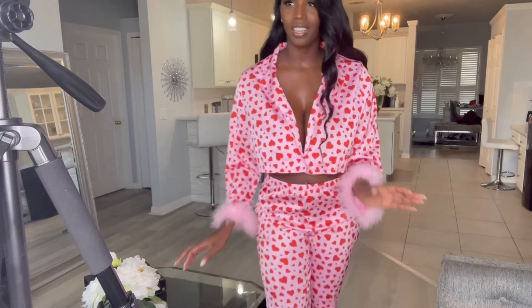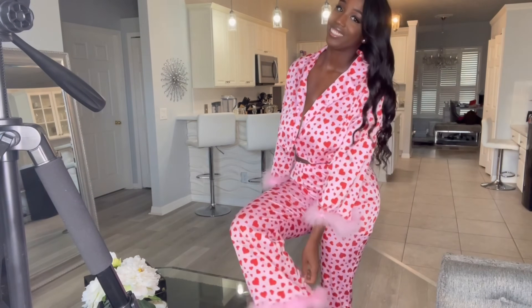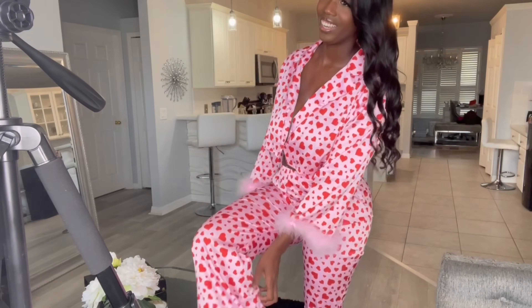I have to show you guys the bottom of these pants, so let me back up and show you. I will definitely be wearing this outfit around the house for lounging. Maybe I'll wear it for a pajama party — I'm not sure, but you'll definitely see this again.